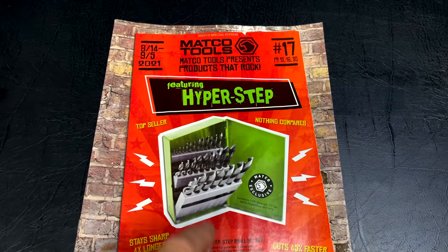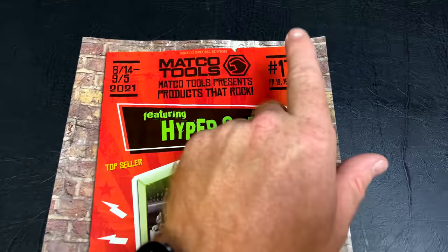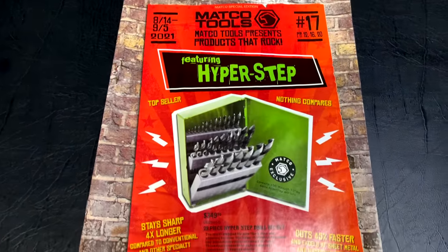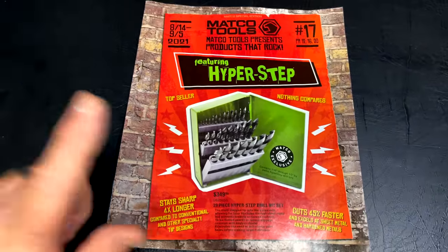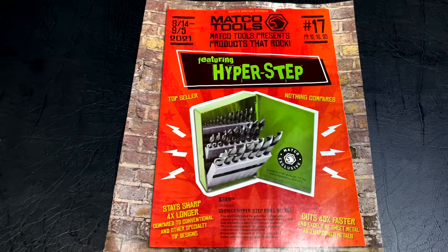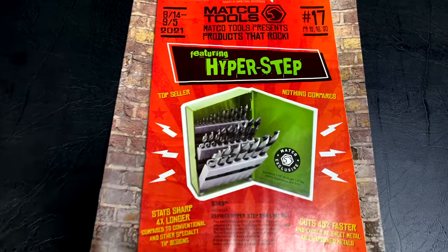Today we're going to be taking a look at the Matco Tools flyer number 17. It's August 14th through September 5th of 2021. This one's got some good stuff in it as you can see by the front cover, so let's take a look and see what's in here.